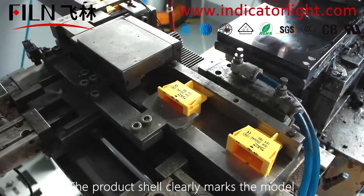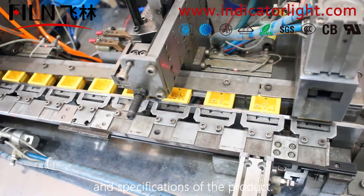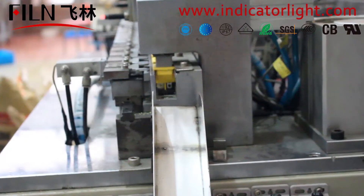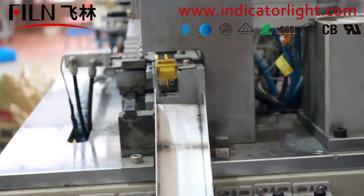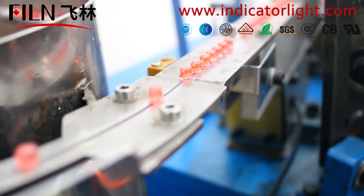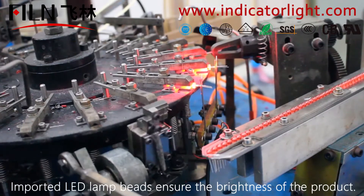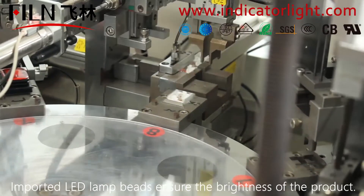The product shell clearly marks the model and specifications of the product. Imported LED lamp beads ensure the brightness of the product.